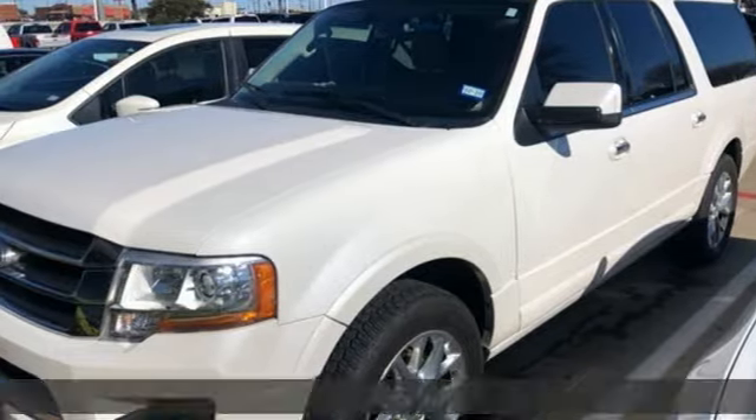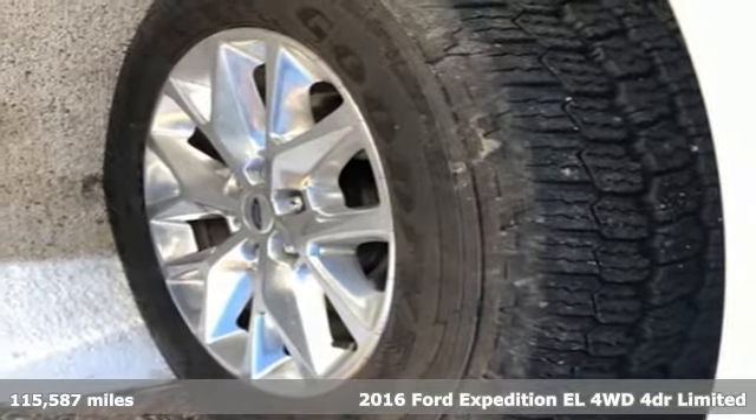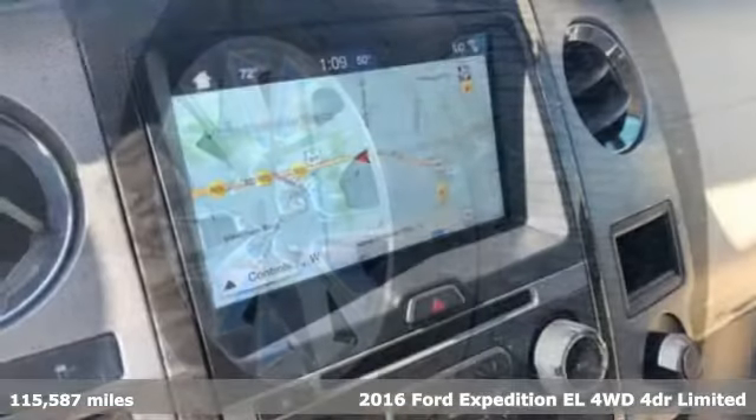Here's a 2016 Ford Expedition EL. Ford has won over millions of loyal customers with a wide range of value-driven vehicles.